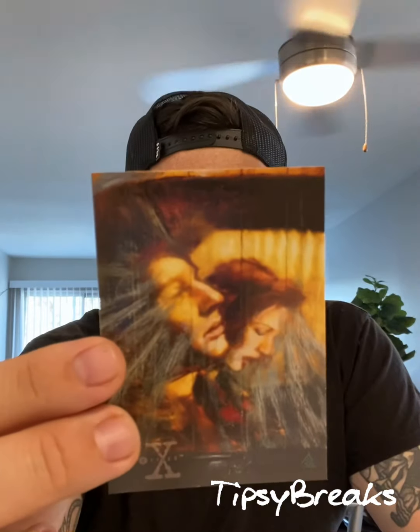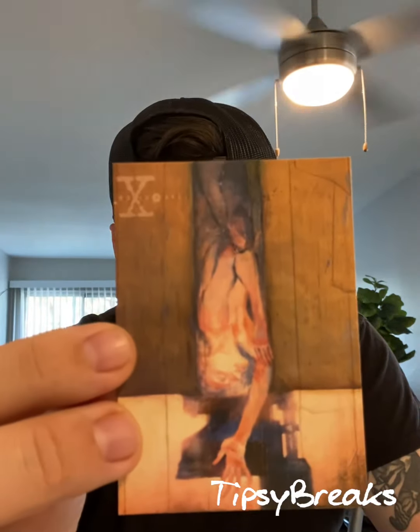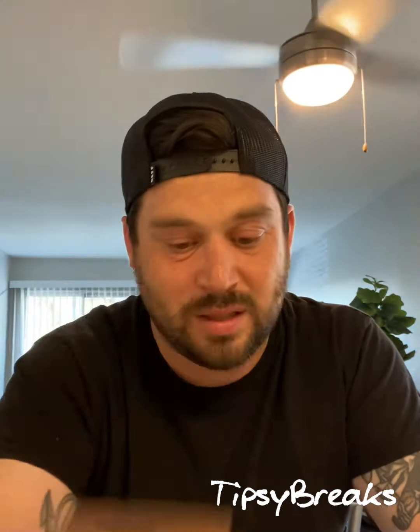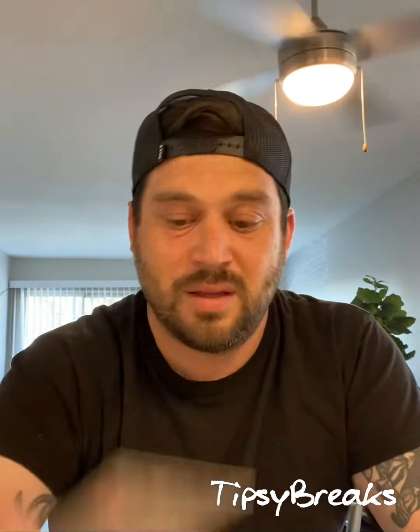Pretty cool. Every time you hear that sound, this is what happens. See that bottom? It just takes the picture with it. These just weren't stored properly. It's too bad, because they're pretty cool cards and they'd be fun to collect. But these are going straight in the trash because they're so distorted. I'll get some better packs of X-Files and we'll open them another time.